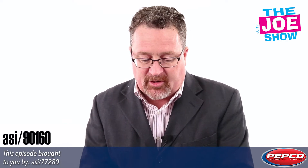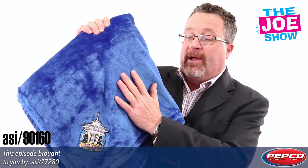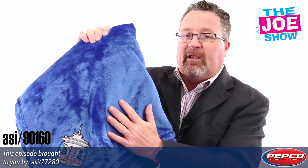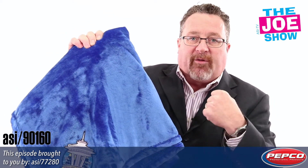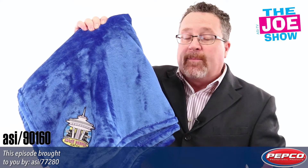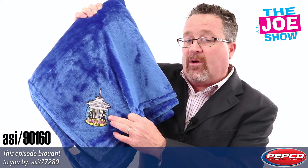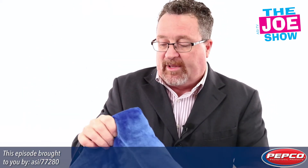This next product is an oversized mink touch luxury blanket. If you could reach through the screen and put your hand on this blanket, you would be in love with it — it is so soft. It is large, so it's going to wrap around your body. Think about this for the holidays: it's a great gift for your clients, your vendors, your employees. You'll see it's got a great spot here for an embroidered logo. If you're looking for a great gift idea, I love this blanket.